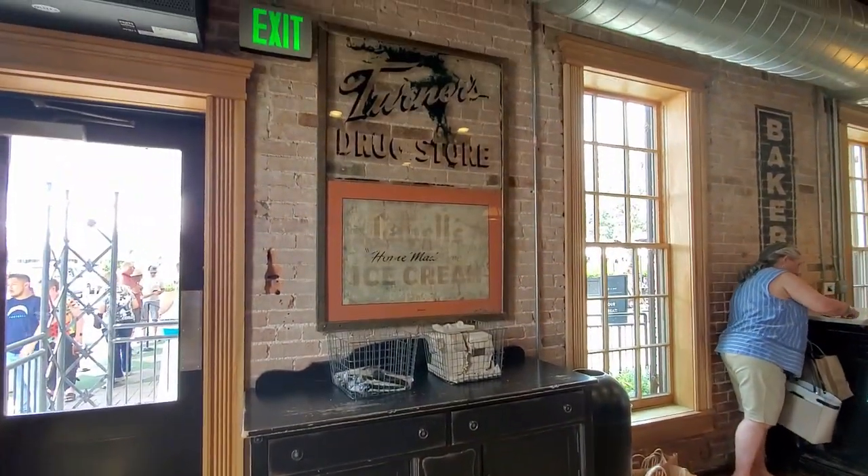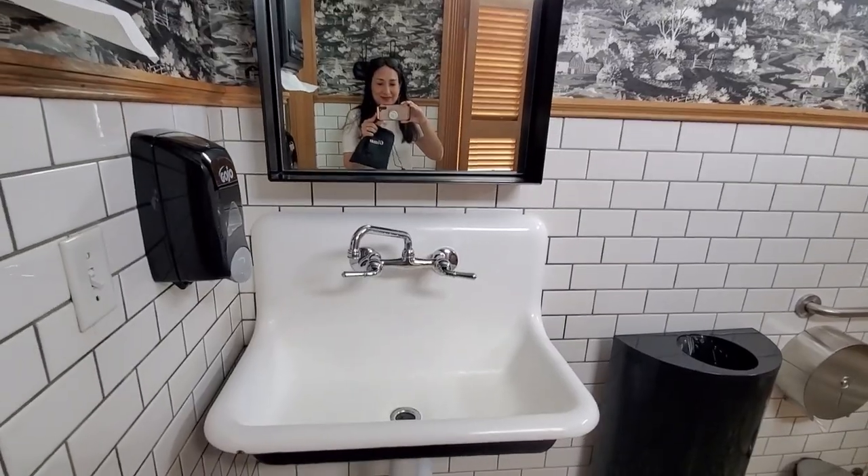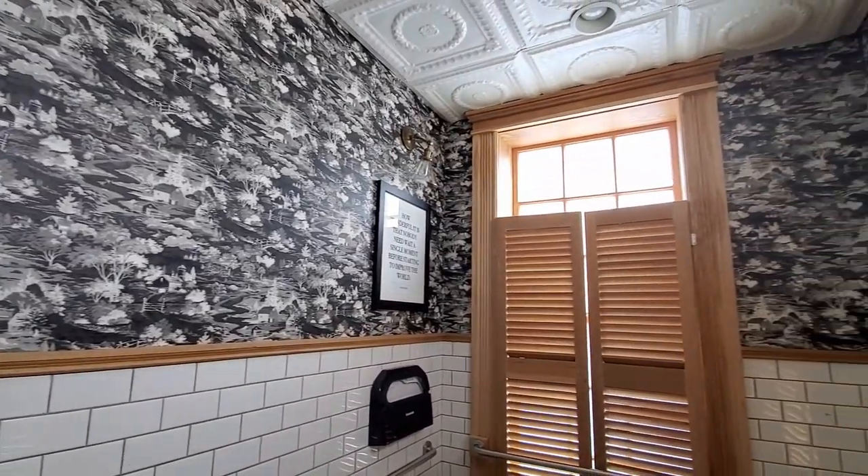For the first time I went into the restroom of the bakery, and I'm not surprised at how cute it is!